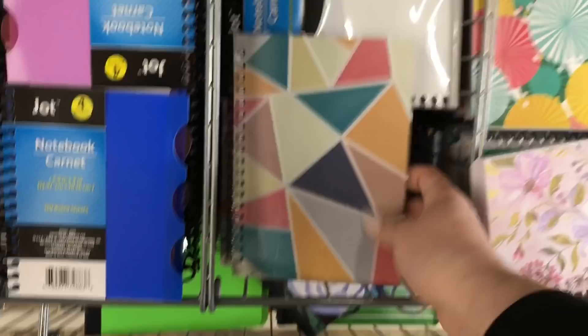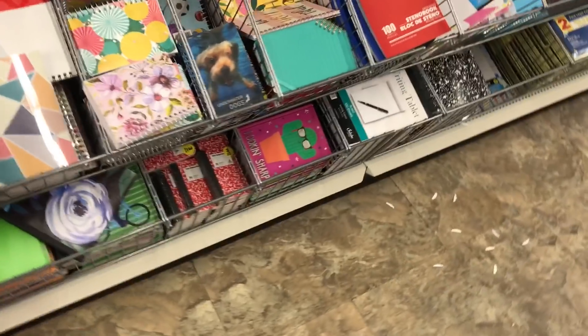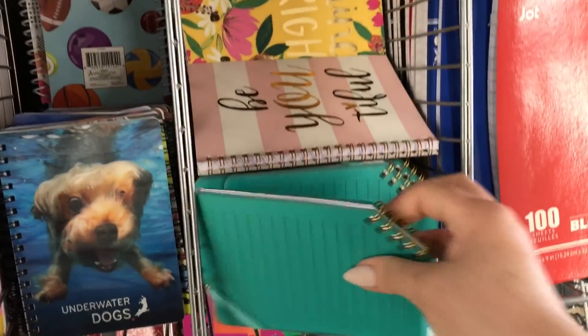They also have some lined journals, and these are newer as well.